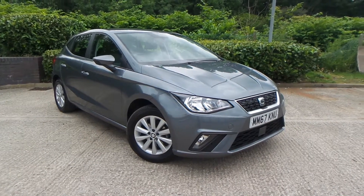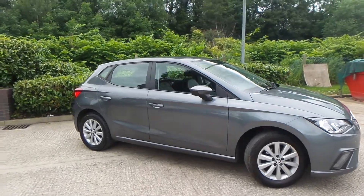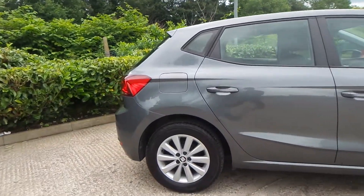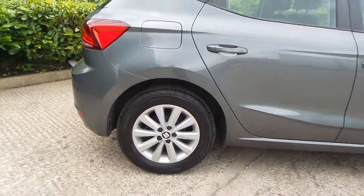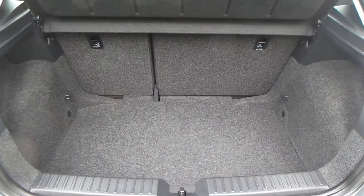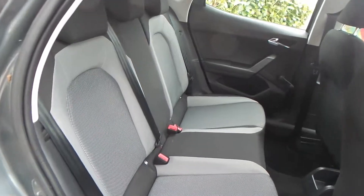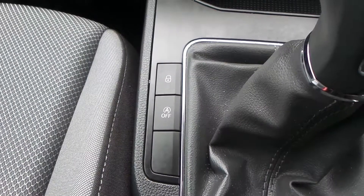Here we have a Seat Ibiza 1 litre SE. As you can see, the vehicle comes with alloy wheels — they are 15 inch. Really clean car, this one. You have a really good boot size with the vehicle too, and you have really good space within the rear seats, which also has ISOFIX.